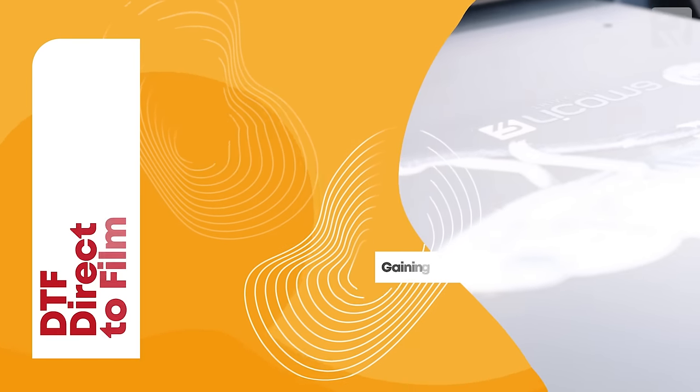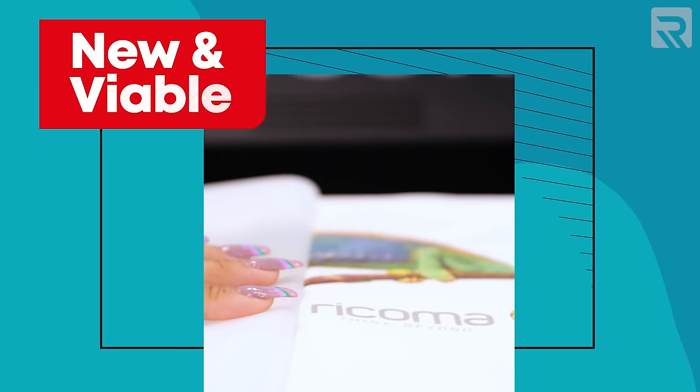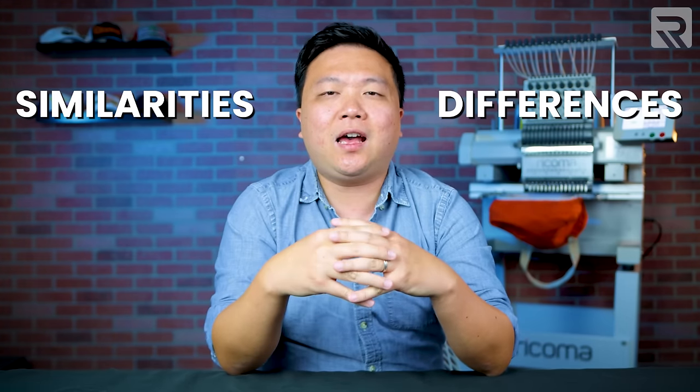Recently, direct-to-film printing has been gaining a lot of buzz around the industry as another viable option for creating custom printed apparel. So in today's episode, I'm going to uncover some of the similarities and differences, as well as some pros and cons between direct-to-garment printing and direct-to-film printing, and hopefully clear up some of the confusion and help you choose what's best for your business.